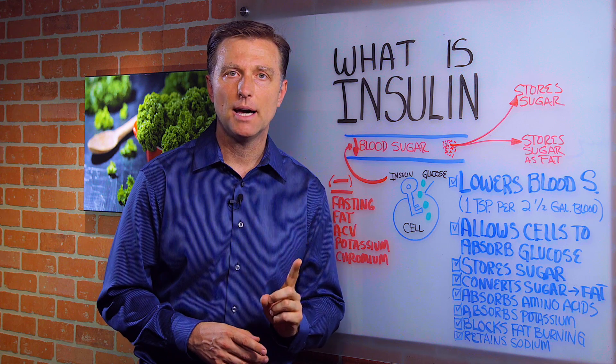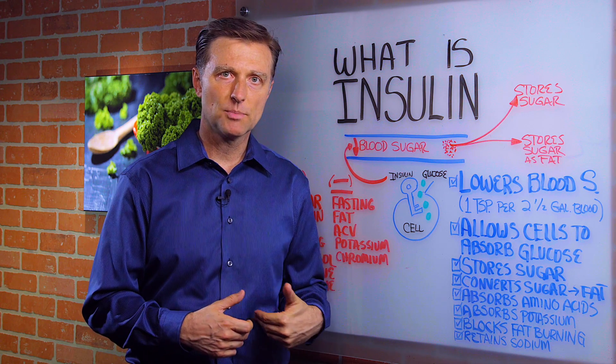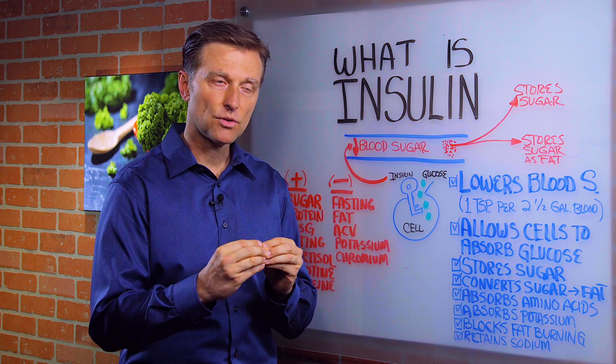Insulin is a hormone made by the pancreas. The pancreas is a gland underneath the left rib cage, and insulin is a hormone. Hormones are communication particles that are made by glands and travel through the blood.